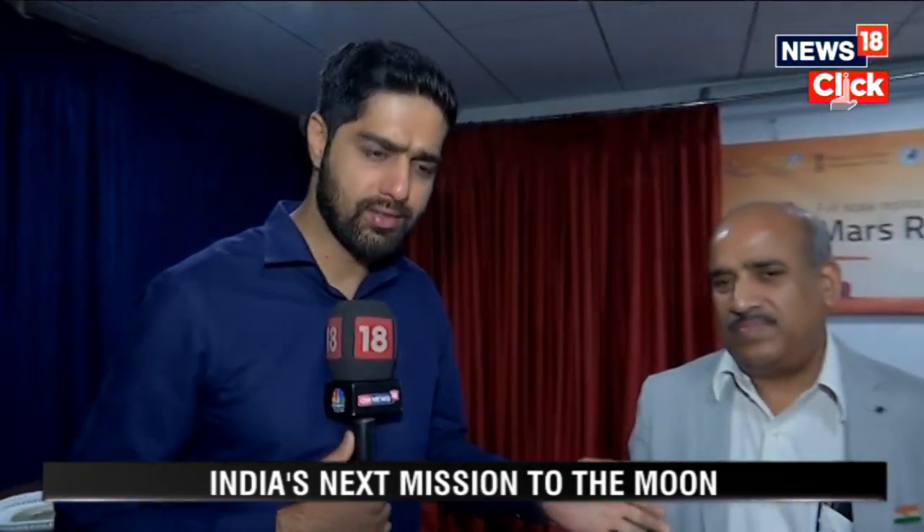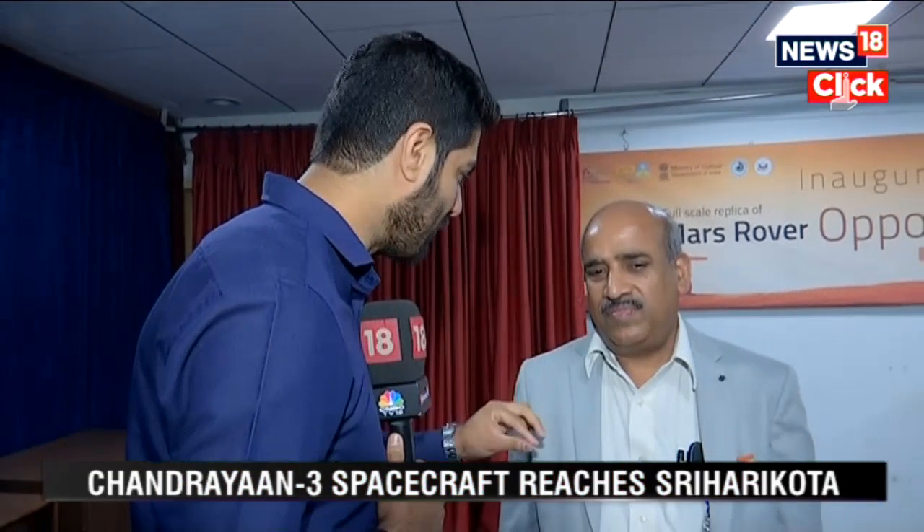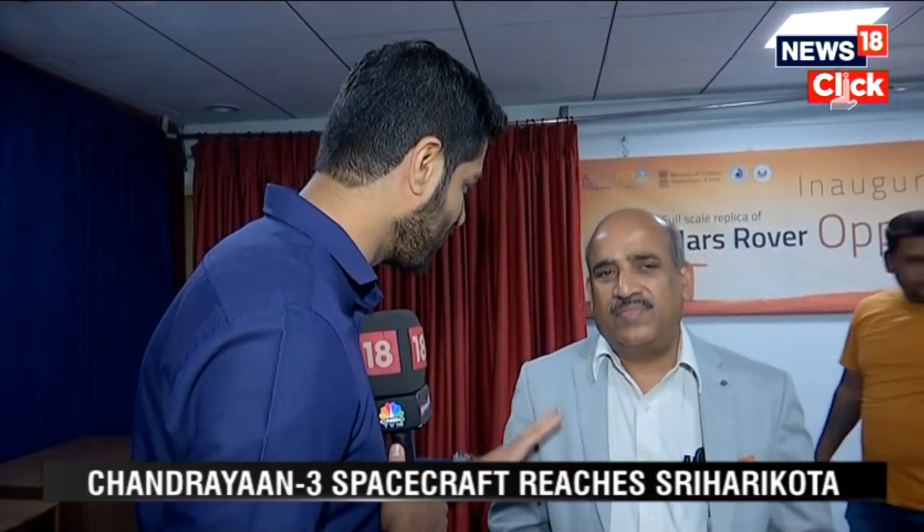Joining us right now is Mr. Shankaran, the Director of UR Rao Space Centre. A lot of eyeballs are focused on ISRO — any update on Chandrayaan, sir? A lot of work is happening, we do understand.